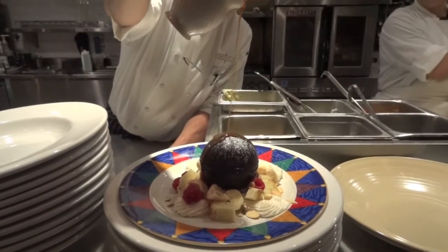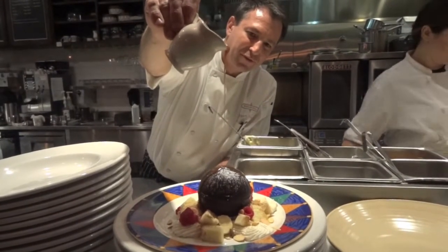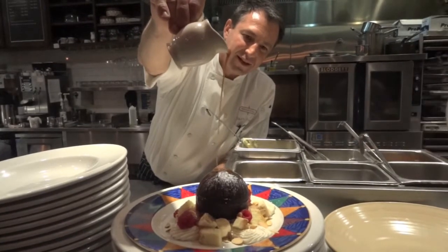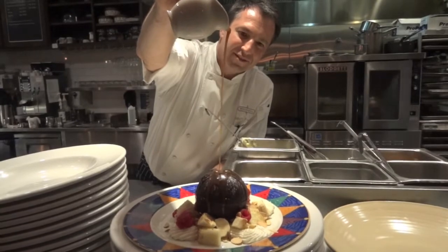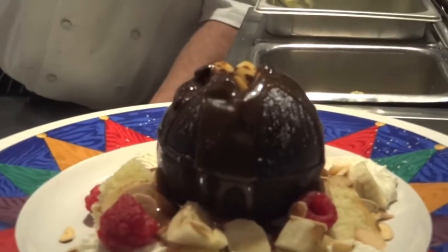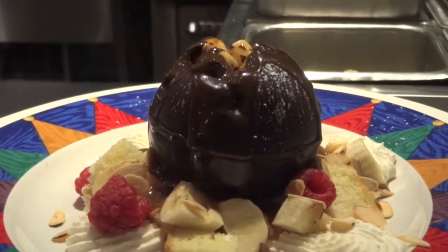Inside are candy, pecans, marshmallows — it's gluten-free — bananas on the outside, raspberries, and all the apples. Oh, good gracious. Thank you. It's unreal.